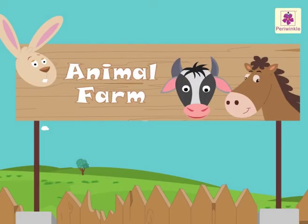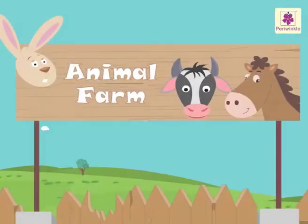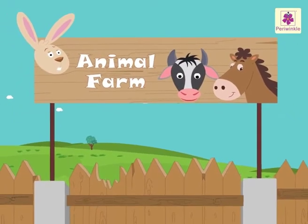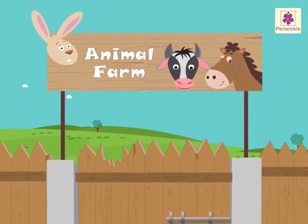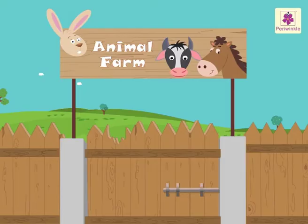Today, let us solve some multiplication story problems with these cute animals. Let us read each story, use the tables we have already learnt and find the product. So, let us begin.